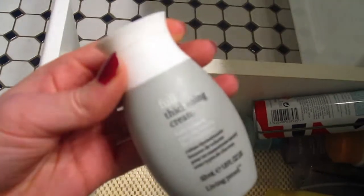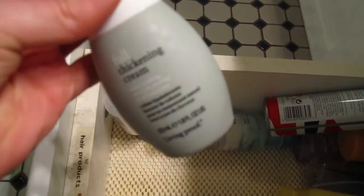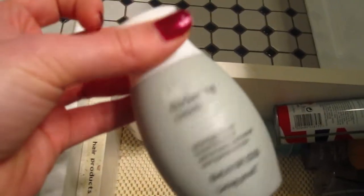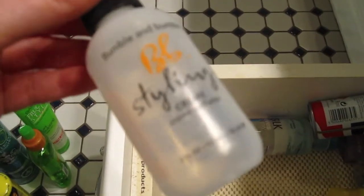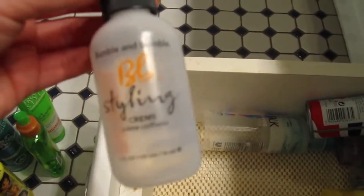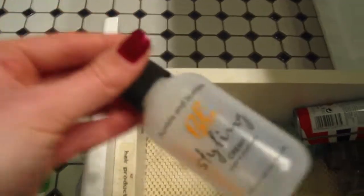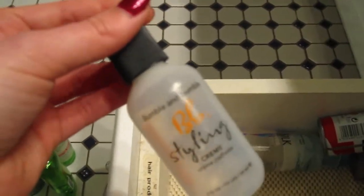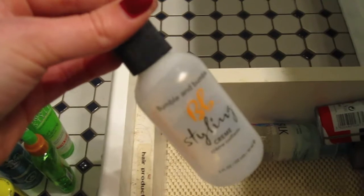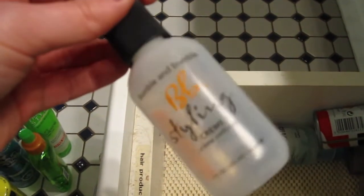Then I have a Full Thickening Cream from Living Proof. It's pretty expensive and comes in a little teeny bottle — I get it at Sephora. It's good if I really want my blowout to stay or want it to be thicker; I use it to build volume when I blow dry my hair straight. And this is the Bumble and Bumble Styling Cream, which I really love. I also bought it to try as a curling product but it didn't work for curls. I do love it when I blow dry and then straighten my hair because it makes it feel really good, stay straight, and it doesn't get frizzy or crease. It's a really good blow dry cream.